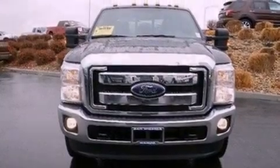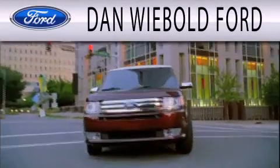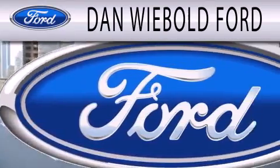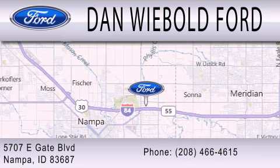Call now to find out how you can own this breathtaking automobile. Danwee Bolt Ford is dedicated to doing everything possible to ensure that the experience you have selecting your next vehicle is as pleasant as possible. We are located at 5707 Eastgate Boulevard in Nampa.